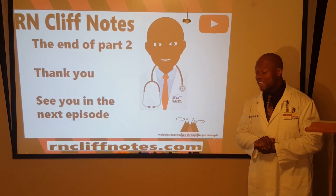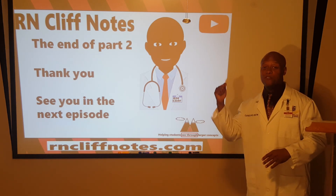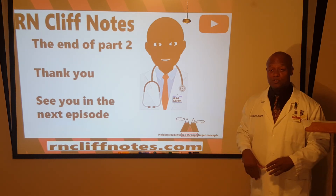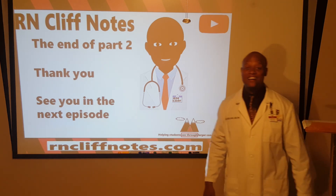That's the end of part two. Part one covered cranial nerves one through six, and this was part two covering seven through twelve. Continue to study smart!